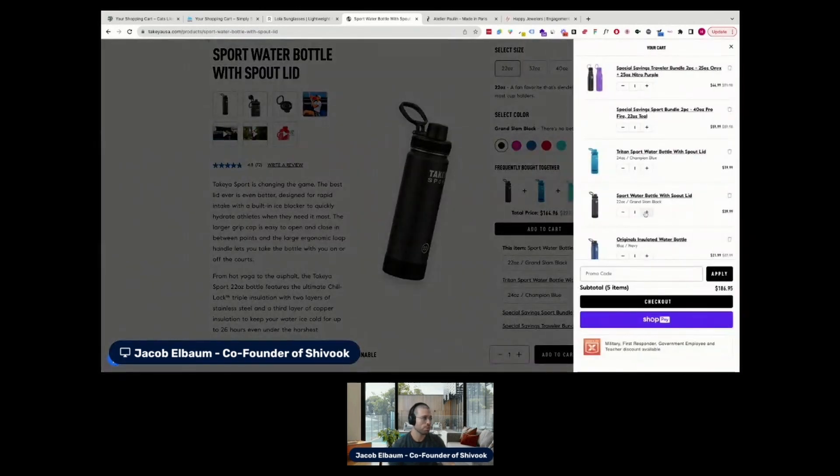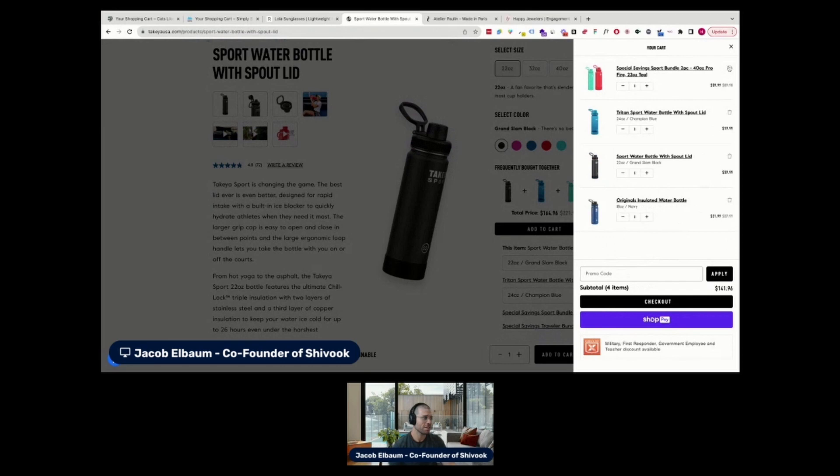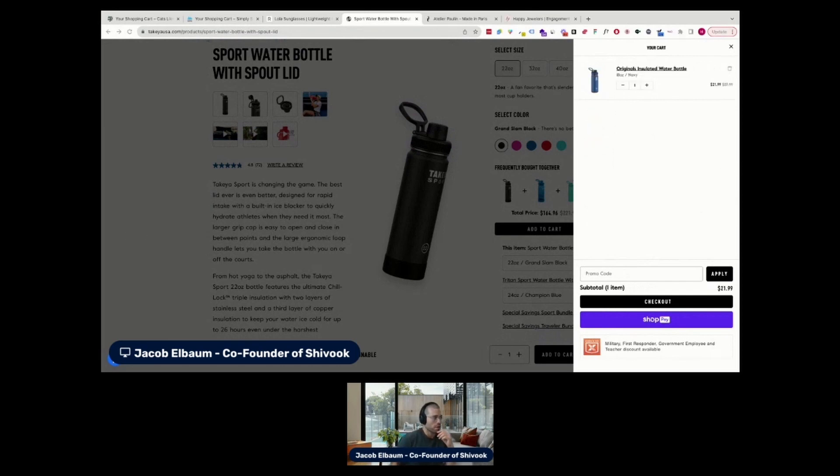Now jumping over to the cart. This item is $21.99, was $27.99 — I've saved $6 — but there's nothing here that indicates my savings. One suggestion is that the subtitle should show $27.99, and there should be an extra line item that says you're saving $6 in this order, just to highlight and reinforce the value of the purchase so customers are willing to finalize it right away.